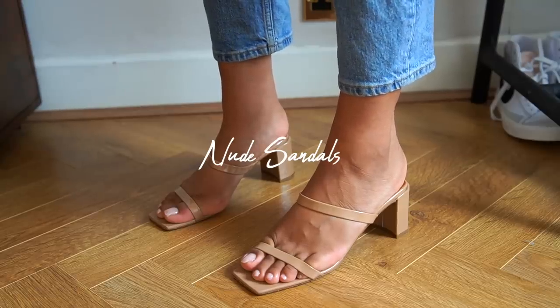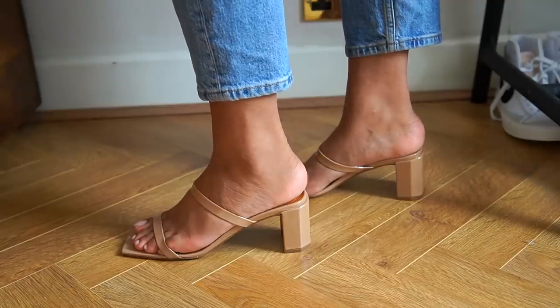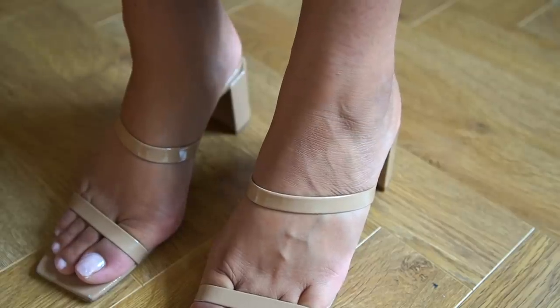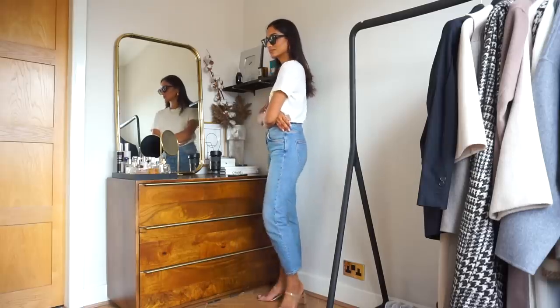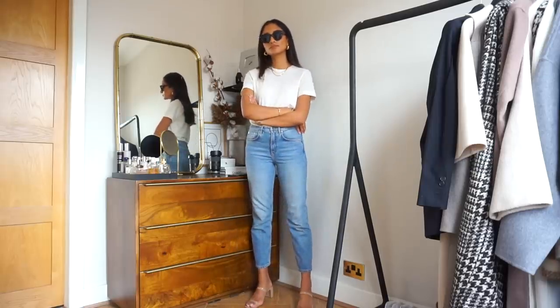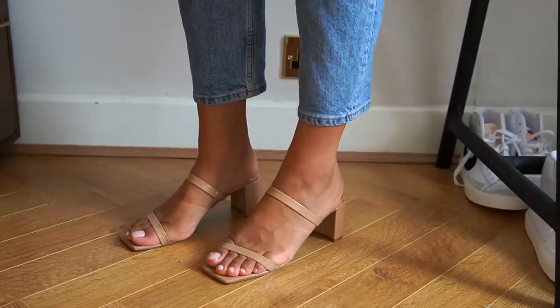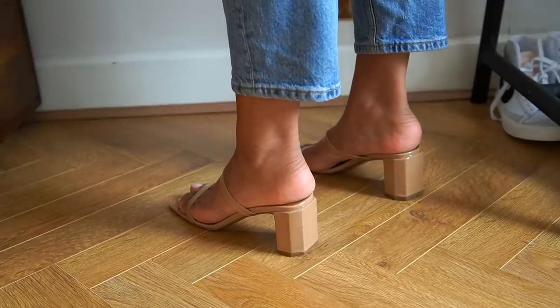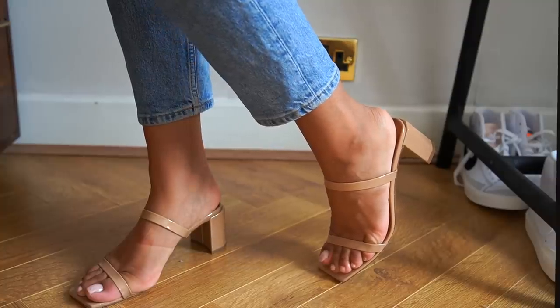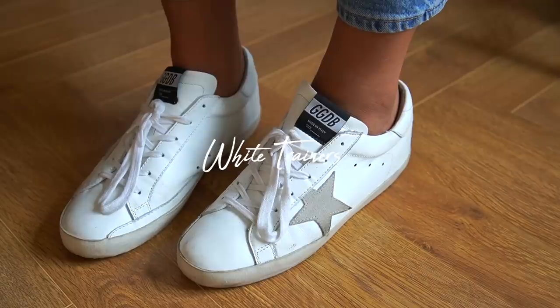Nude sandals in summer are key — I find that they really help to elongate legs, almost acting as an extension, and they go with absolutely everything. This is a very comfortable pair from By Far with the perfect heel height. It's another piece that's perfect for all occasions, whether casual or formal, and it just pulls an entire look together.